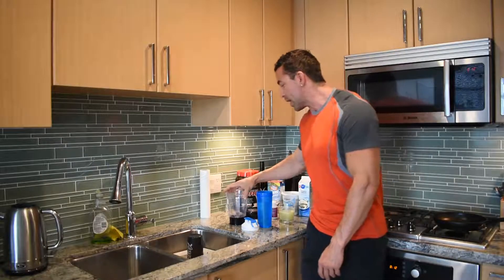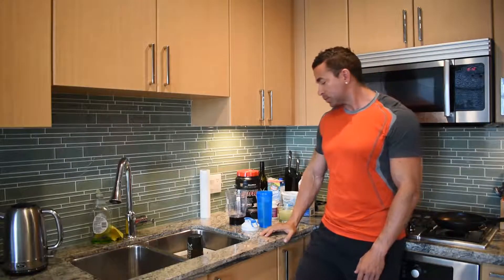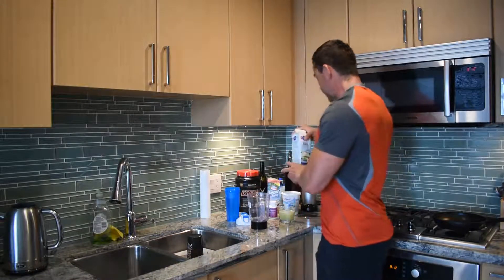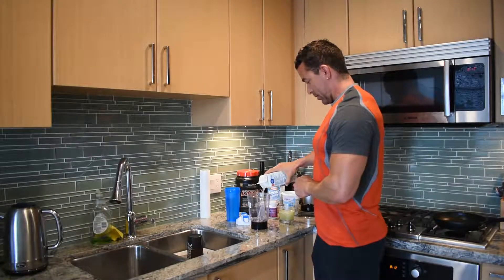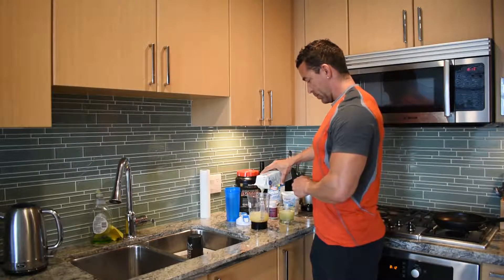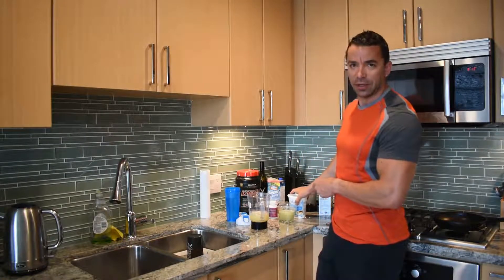Then usually I have some protein like chicken, egg whites, or eggs. So what we need — egg whites, of course, as the base. About a cup and a half or so, which is fast protein.